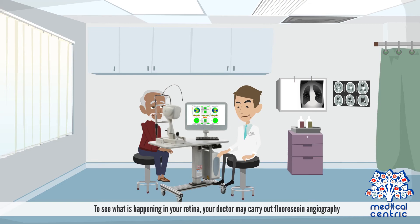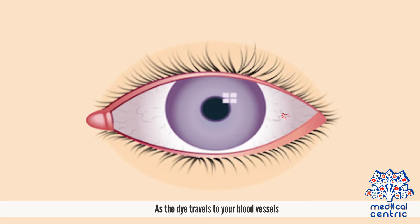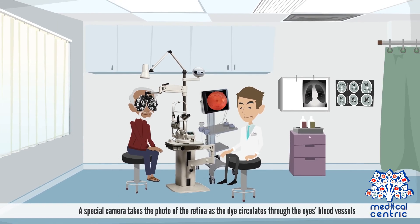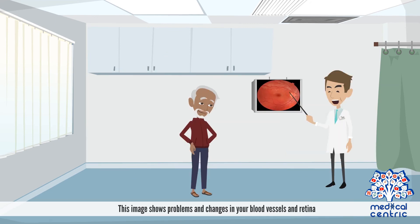To see what is happening in your retina, your doctor may carry out fluorescein angiography. A fluorescein, or special dye, is injected into a vein, usually in your arm. As the dye travels through your blood vessels, a special camera takes photos of the retina as the dye circulates through the eye's blood vessels. This image shows problems and changes in your blood vessels and retina.